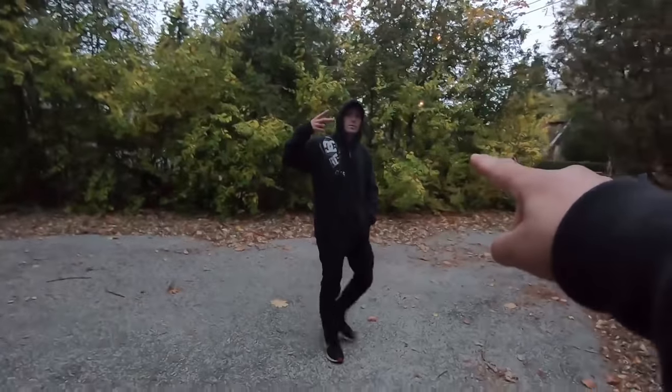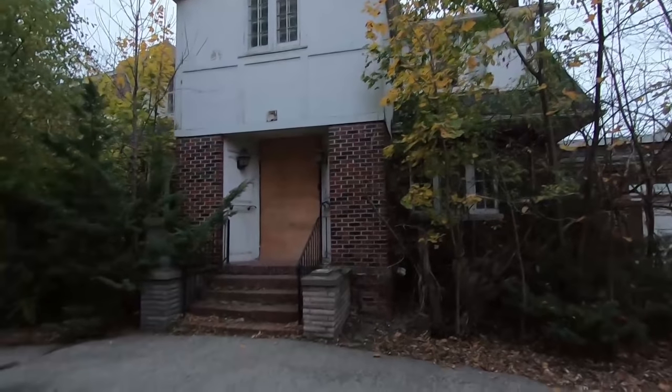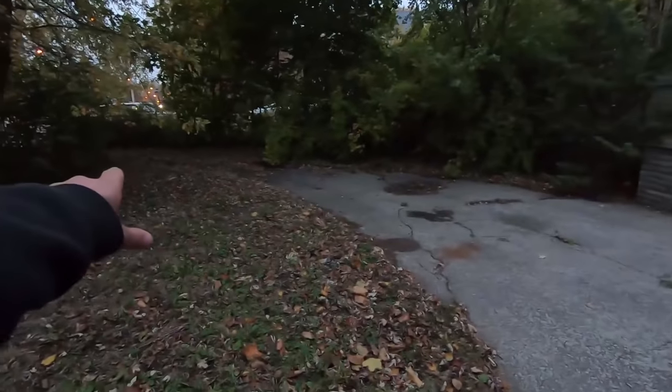We got D-Dawg Vlogs — his links are down below. We're getting ready to go into this bad boy right here. What I like about it, it's got an oval-shaped driveway, two entrances, which is pretty epic for a house like this. His link is down below, mine down below. Subscribe if you have not already, hit the notification bell, smash the like button and let's go.